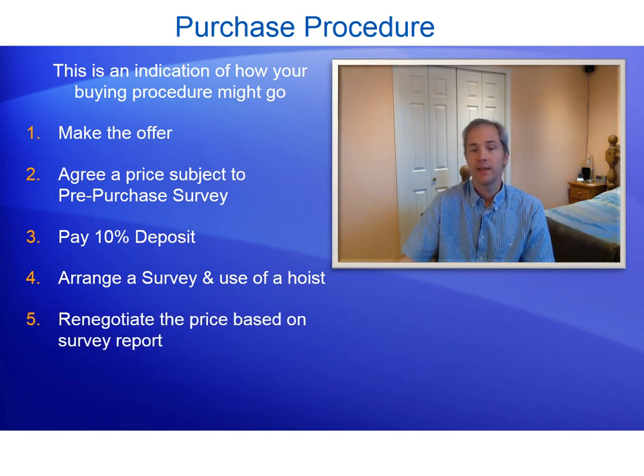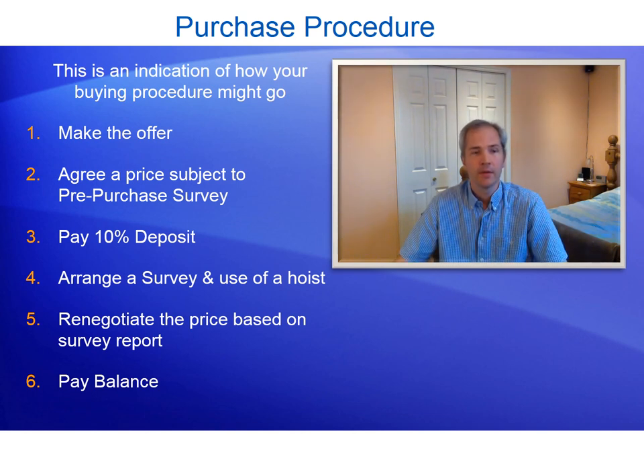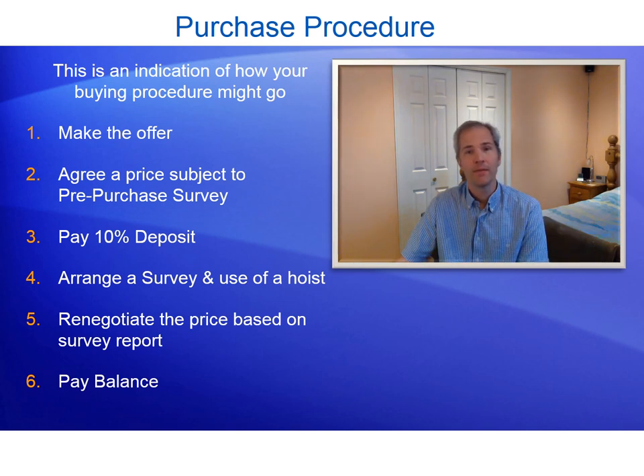Fifth, renegotiate the price based on the survey report. If nothing was wrong you can just pay the balance, but in my case I had a number of things wrong, so we had to renegotiate — that took about another week and a half. Finally, sixth, pay the balance. In conclusion, the whole process from initially making the offer to paying the balance took approximately eight weeks, though from agreeing the initial price to paying the balance actually took five weeks.